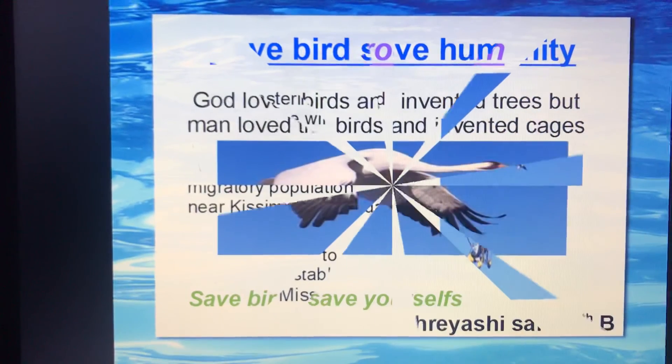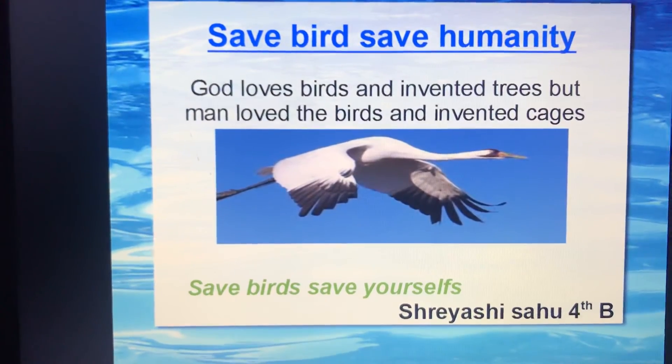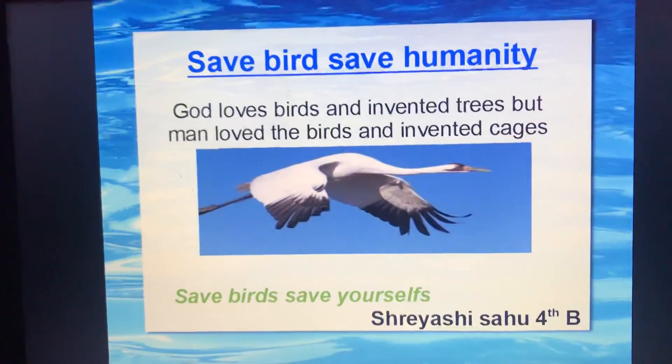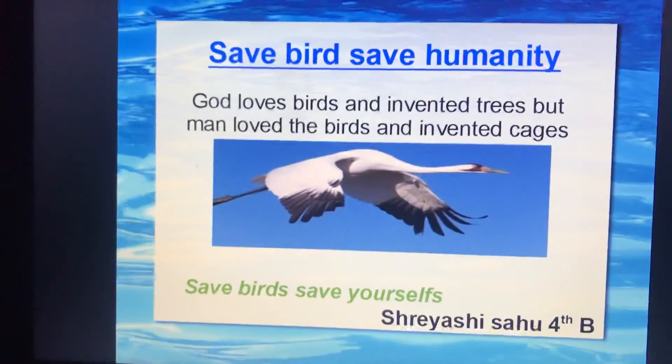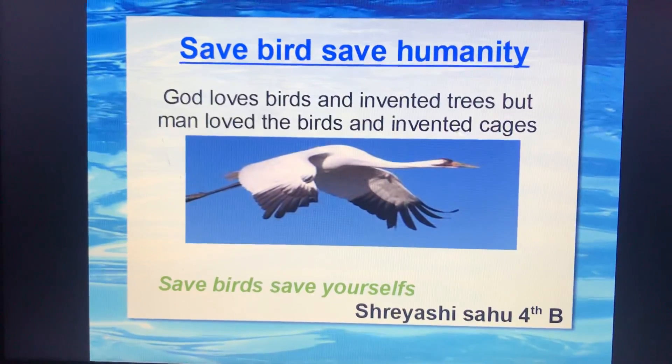Now at last — save birds, save humanity. God loves birds and invented trees, but man loves birds and invented cages. Save birds, save yourself. Thank you.